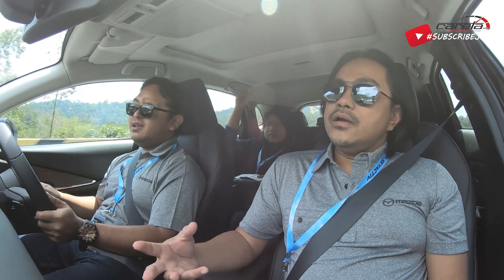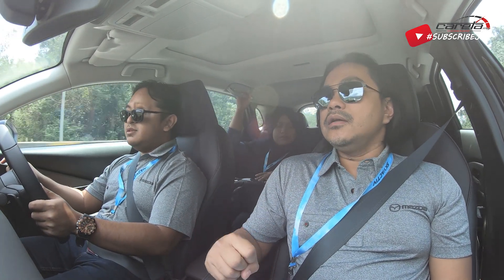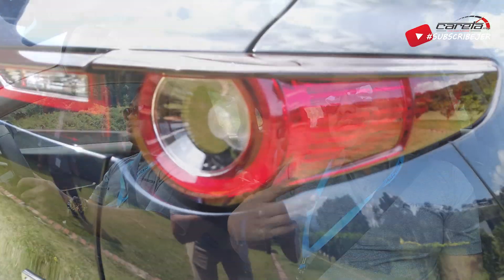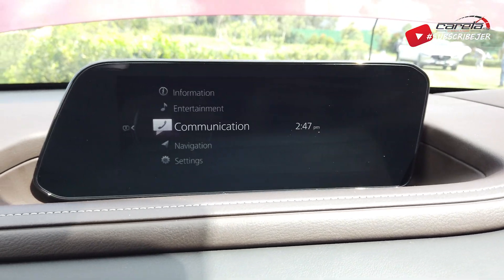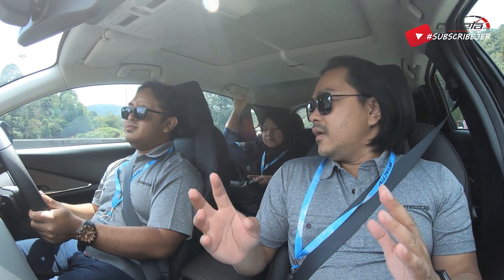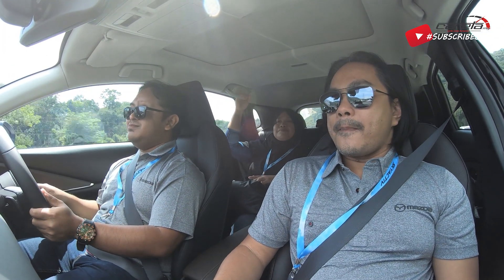Tapi kalau ikutkan harga, ini adalah model CBU, jadi harganya memang sedikit tinggi lah. Tapi dengan harga yang dibayar tu, saya rasa agak mahal. Dengan reka bentuk, dengan finishing dalaman, dengan safety features yang ada, saya rasa benda tu boleh kompensasi lah dengan harga yang tinggi sebenarnya.